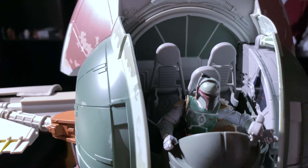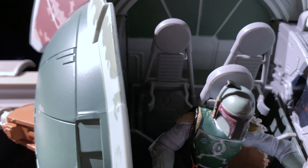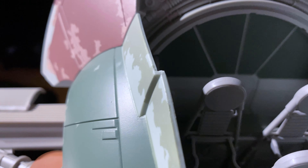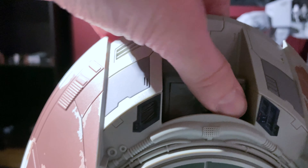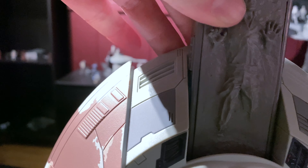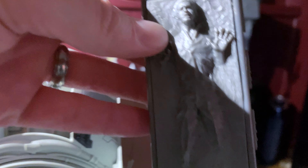Let's look at the cockpit — obviously we have the Vintage Collection Boba Fett in there. You can fit three figures in there, and it kind of slides into those two little grooves. I'm not sure if the new one will have more detail inside, but I'm guessing the interior will have a different paint job. Here is the carbonite block that came with the set — it's a tight fit in there, so I'm wondering if that's going to be fixed in the new one.